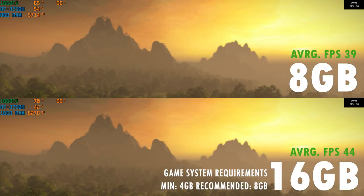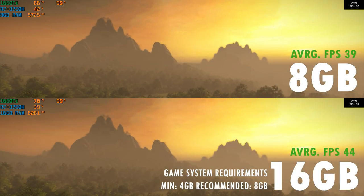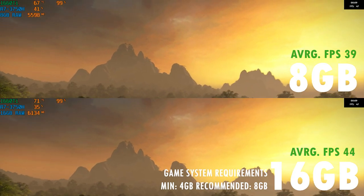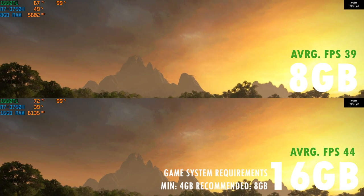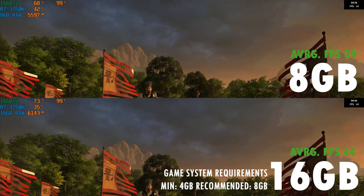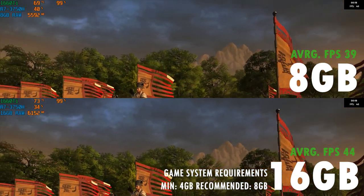Next up, we have a turn-based real-time strategy game in Total War 3 Kingdoms. The difference here between 8GB and 16GB is smaller, but the 16GB still edges out the 8GB — this time with a 13% performance difference.